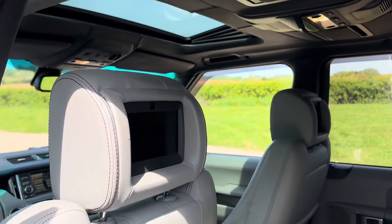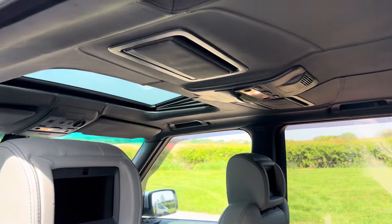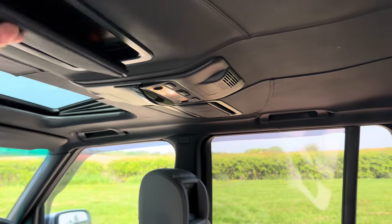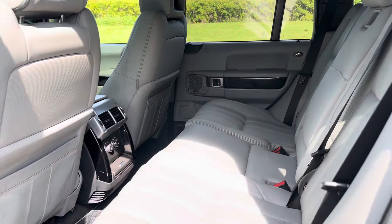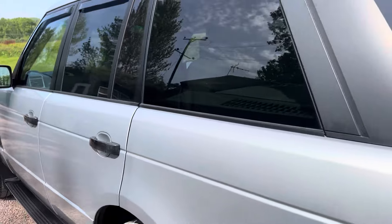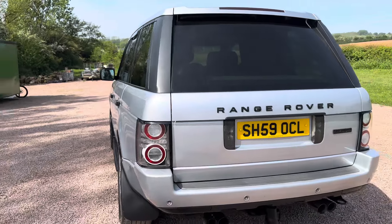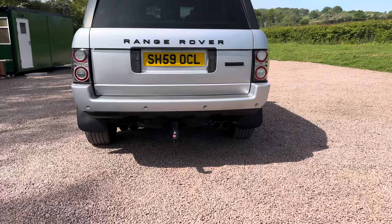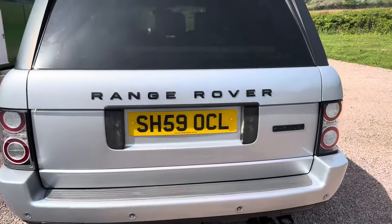Rear entertainment, folding vanity mirrors, leather headlining because it's an Autobiography, heated rear seats, rear climate control, tow bar, twin electrics, stainless steel rear exhaust boxes — makes it sound nice.